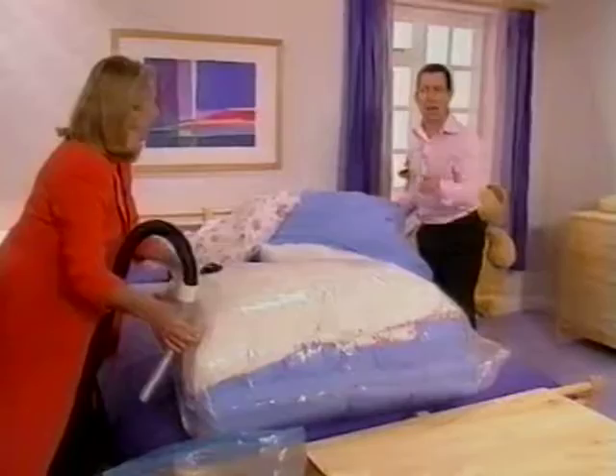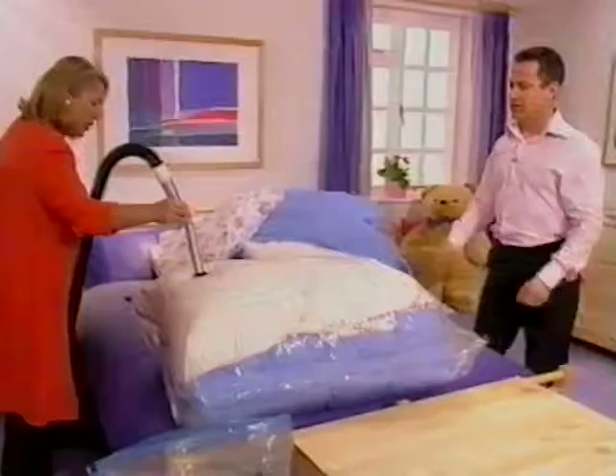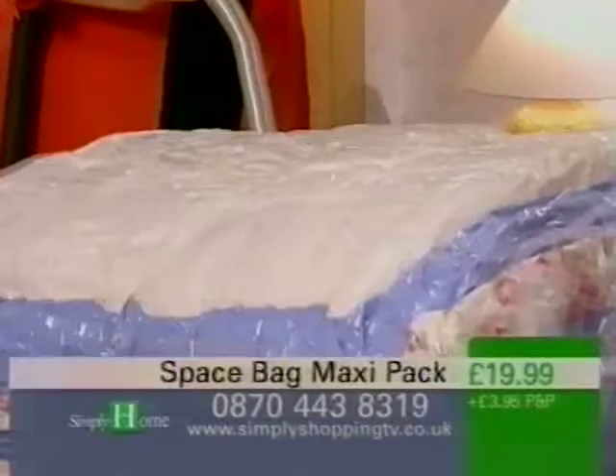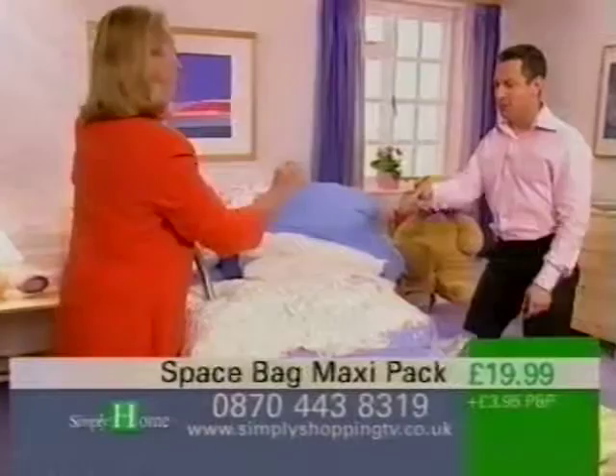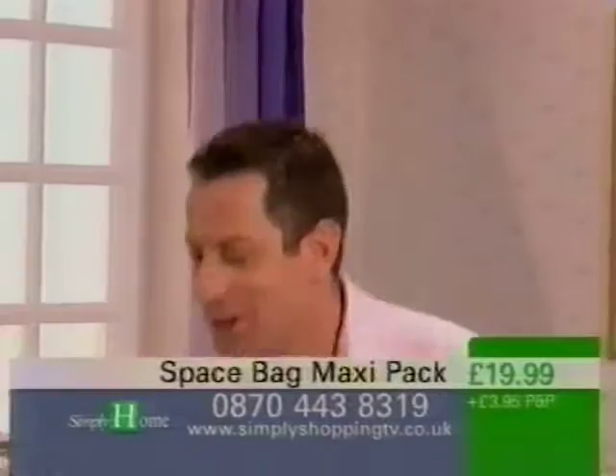You're telling me that you've got all this amount of bedding into that plastic bag? This is a Space Bag, Adam. I haven't finished yet, because all I need to do now is use a vacuum cleaner, turn it on, and the vacuum cleaner is quite simply going to suck all of the air out of the bedding. That's fantastic — you're taking air out, reducing the volume. And not only that, you're actually protecting, because the Space Bags protect from dust, dirt, moth, and moisture.